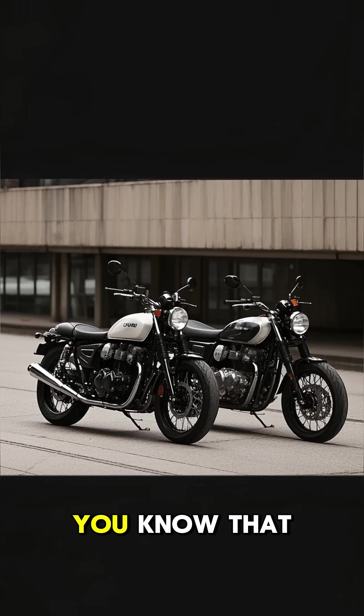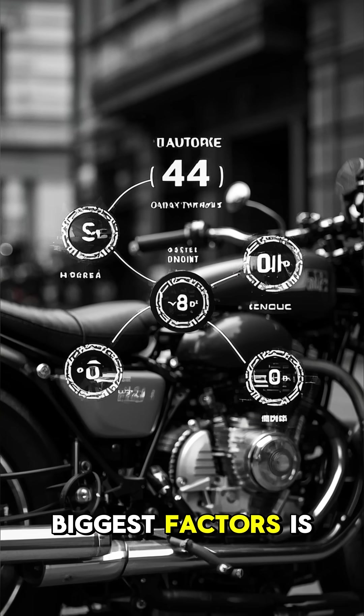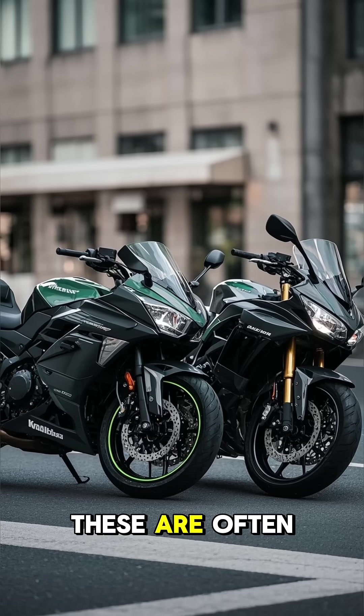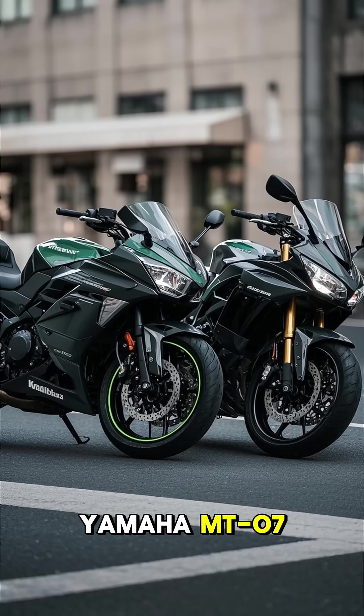If you've ever ridden a motorcycle, you know that not all engines feel or sound the same. One of the biggest factors is the number of cylinders. Let's start with two-cylinder engines. These are often found in smaller, lightweight bikes like the Kawasaki Ninja 400 or the Yamaha MT-07.